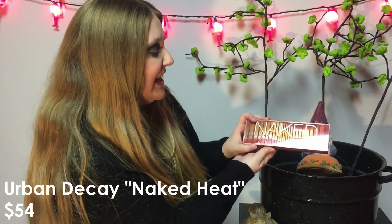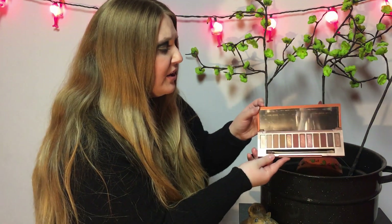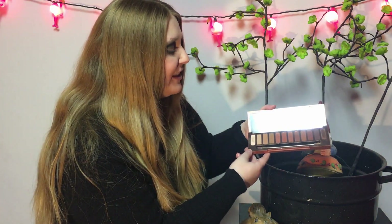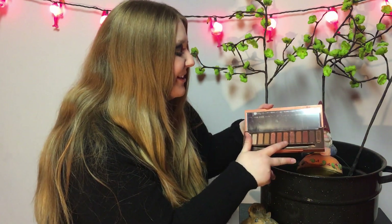I have the Urban Decay Naked Heat palette. I feel like everyone loved this when it first came out and everyone wanted it, but over time people have been less enthusiastic. I like it — the quality is really, really nice — but I have a similar opinion to many people where you get kind of the same looks. For an October/November palette it's great, and these are definitely nice fall colors, even though it was marketed as a summer palette. I really like Lumbre, He Devil, and Dirty Talk — those are just beautiful.